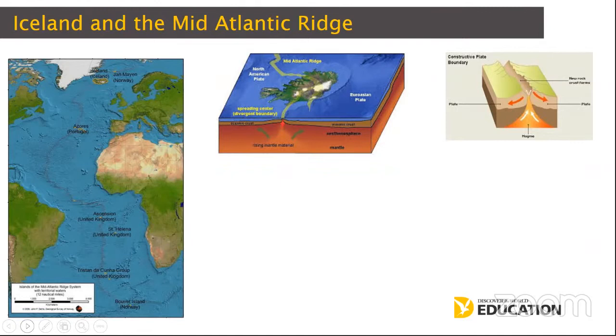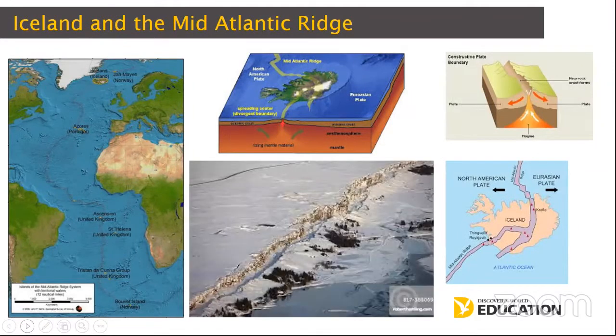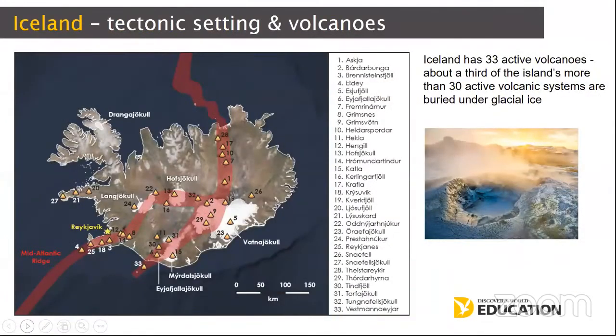Iceland also has a very large magma chamber — a hotspot sitting under it. Because of that, there are over 200 volcanoes, 33 of which are currently considered to be active. The challenge of living with natural hazards in Iceland is incredibly evident wherever you go. Iceland has 33 active volcanoes, and to extend the hazard even further, over a third of the island's active volcanoes are buried under glacial ice.